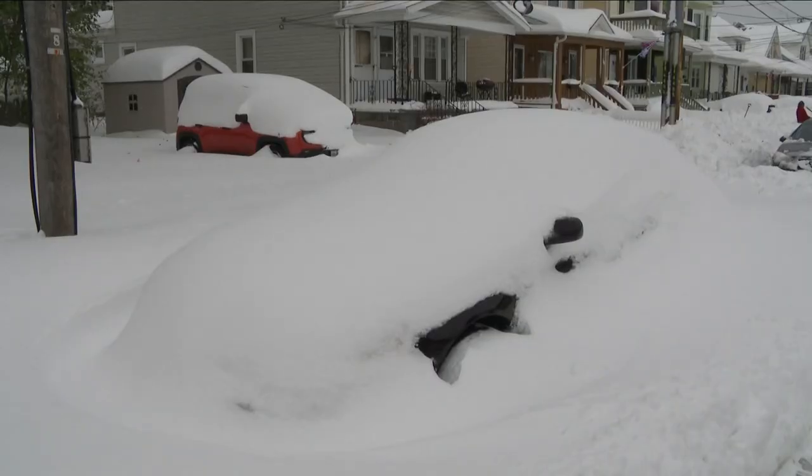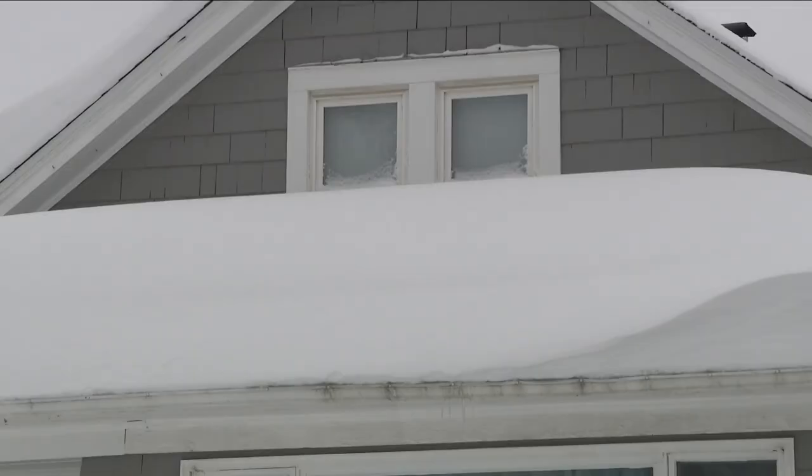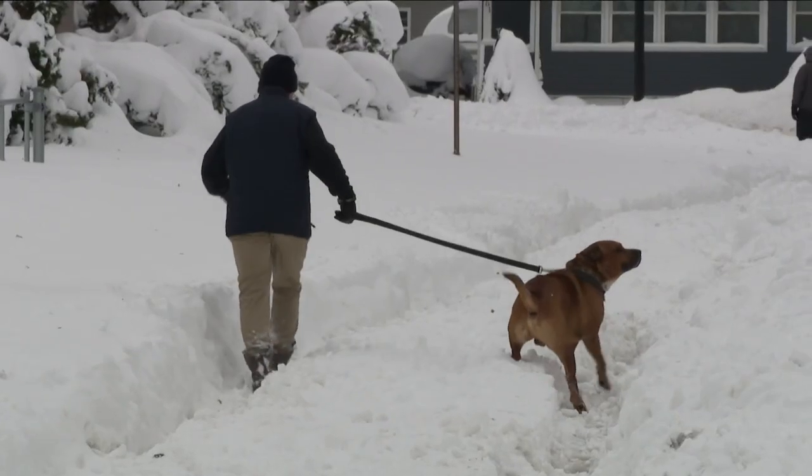Judy Hayes lives in South Buffalo on a brick road. She lived there during November and says after you've dealt with that much snow, it's old hat.